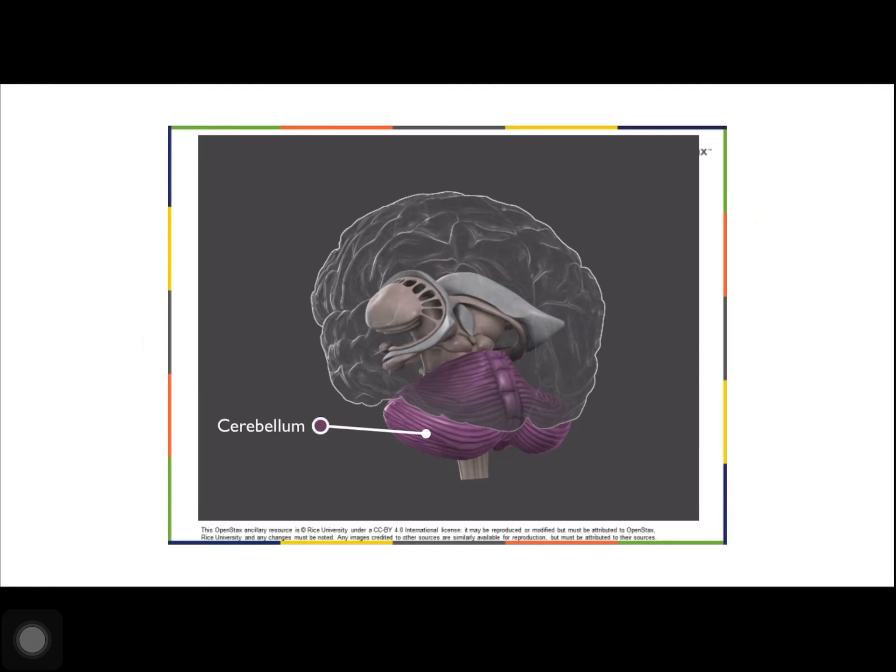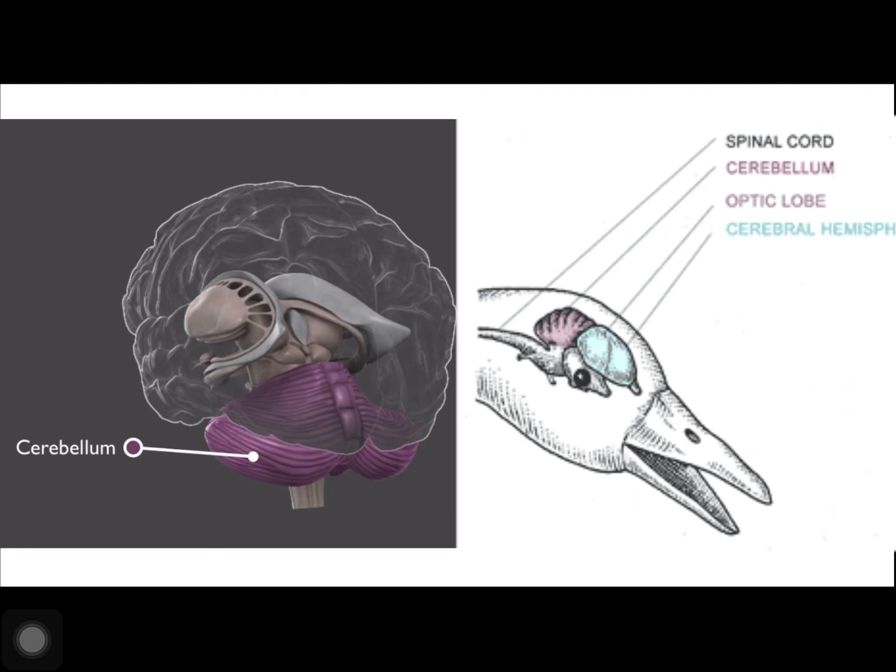The cerebellum sits at the base of the brain on top of the brain stem. It controls balance and aids in coordinating movement and learning new motor tasks. The cerebellum of birds is large compared to other vertebrates because of the coordination required to fly.